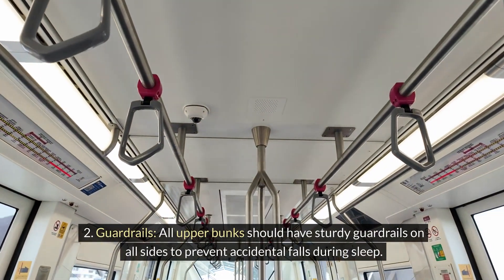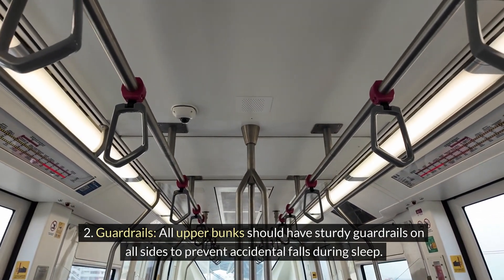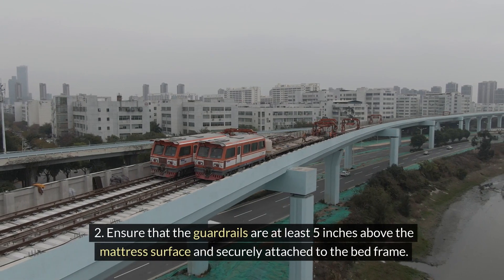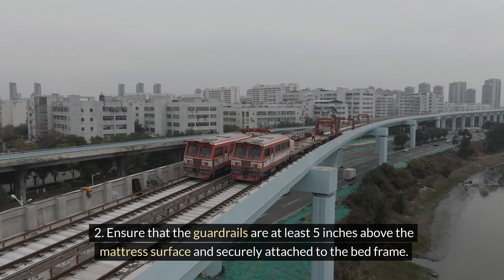Guardrails. All upper bunks should have sturdy guardrails on all sides to prevent accidental falls during sleep. Ensure that the guardrails are at least 5 inches above the mattress surface and securely attached to the bed frame.